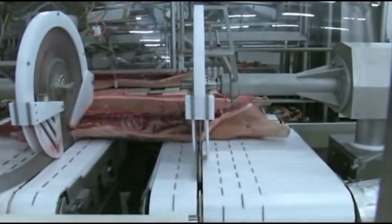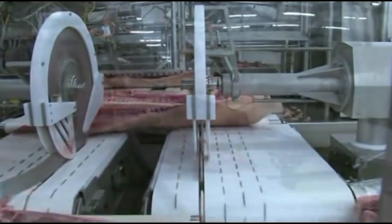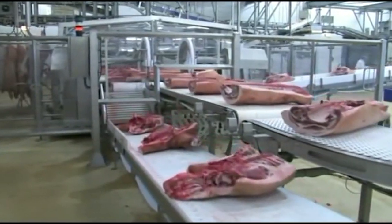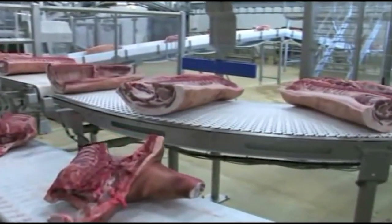The automatic pork slaughter and cutting line is a technological marvel that revolutionizes meat processing. It ensures high efficiency, superior product quality, and enhanced hygiene standards, meeting the ever-growing demands of the global meat market.